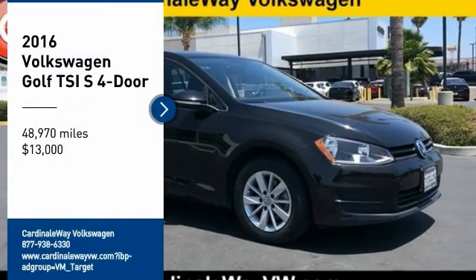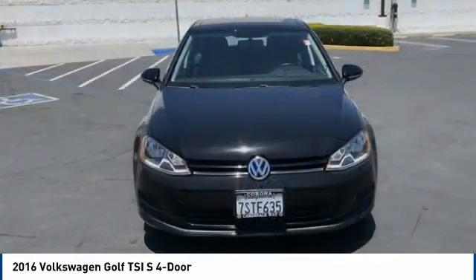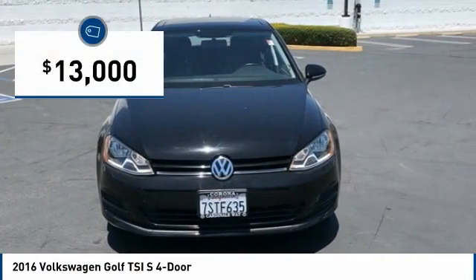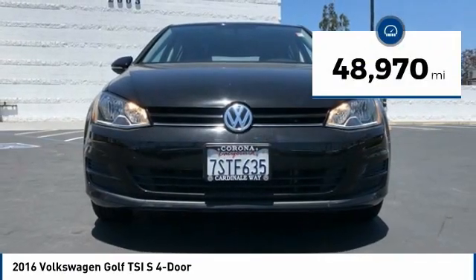Take a ride in the 2016 Golf. It's the original fun-to-drive hatchback. Drive one today — it's priced below $15,000, and this vehicle has less than 50,000 miles.